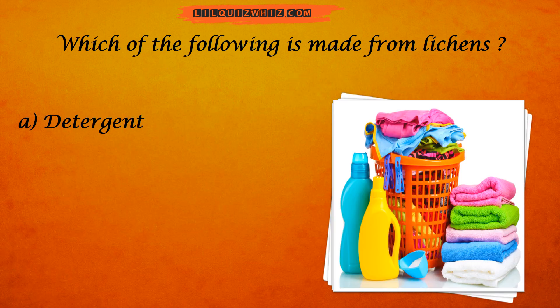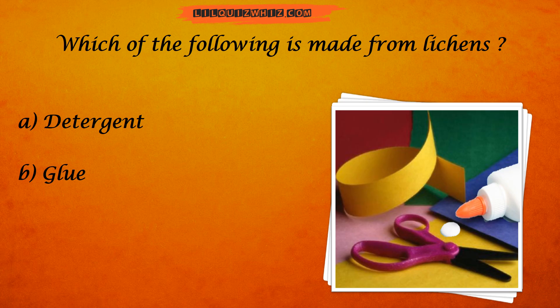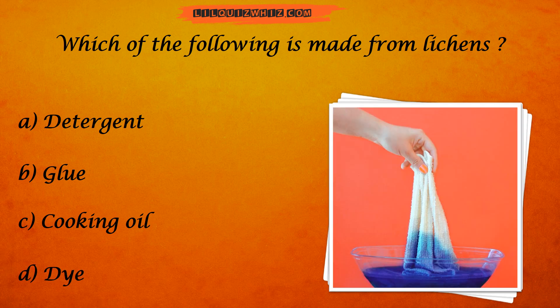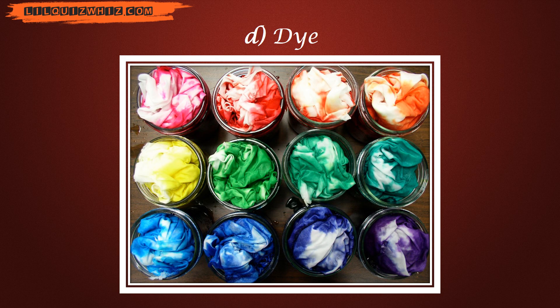Is it detergent? Glue? Cooking oil? Or dye? And the answer is dye.